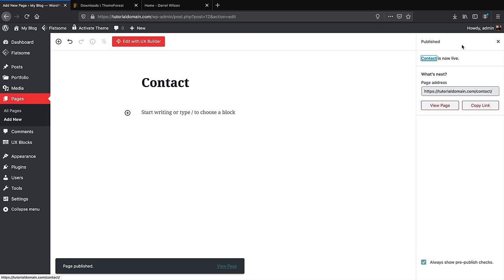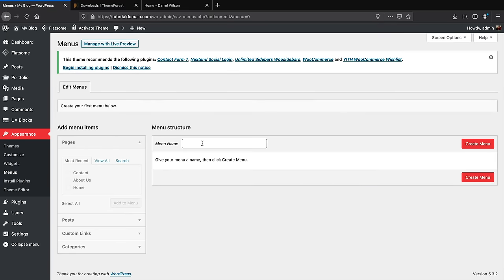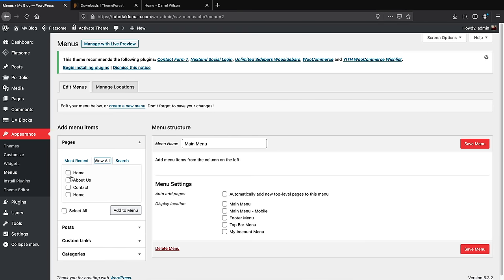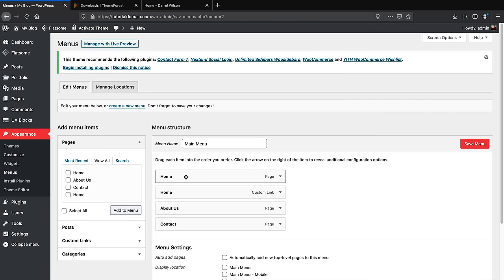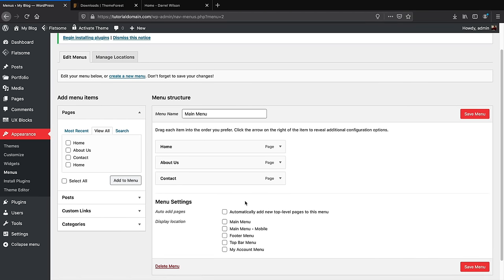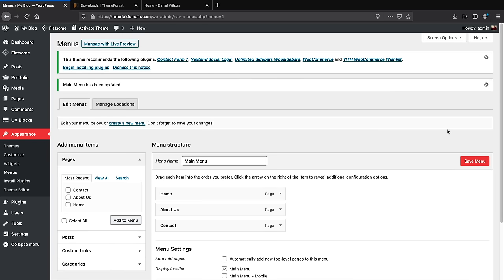Click Publish and save. Now we need to create a menu — go to Appearance, then Menus. Give your menu a name, like 'Main Menu,' and click Create a Menu. Click View All under Pages to see all pages, click Select All, then Add to Menu. You'll see two Home pages — one is a custom link we don't need yet, so click Remove on that one. This is our main menu — click Save Menu.